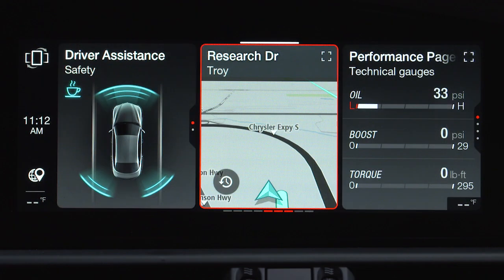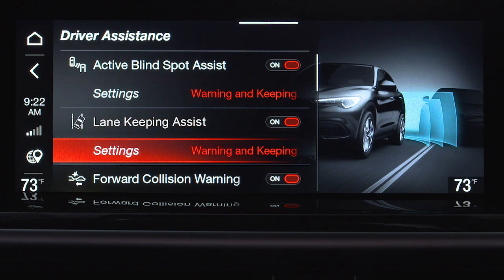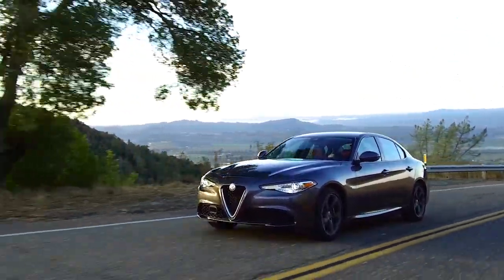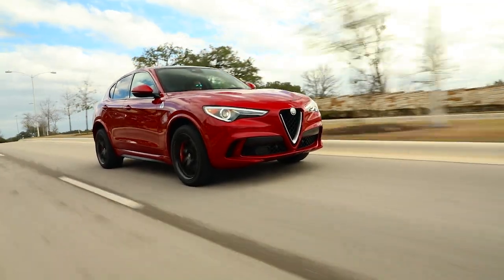LKA settings can be adjusted in the radio system by selecting the driver assistance menu. Remember, LKA is not a substitute for safe driving. Always remain alert and pay attention to traffic conditions when using the system.